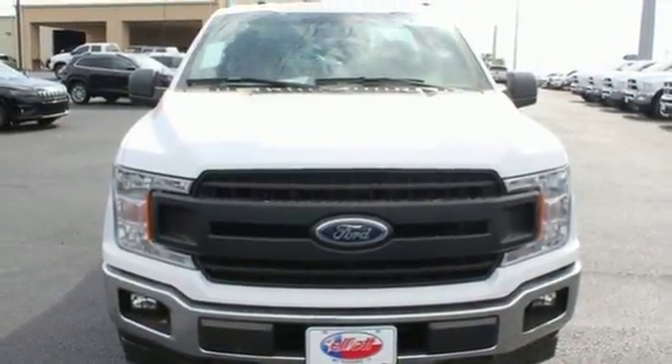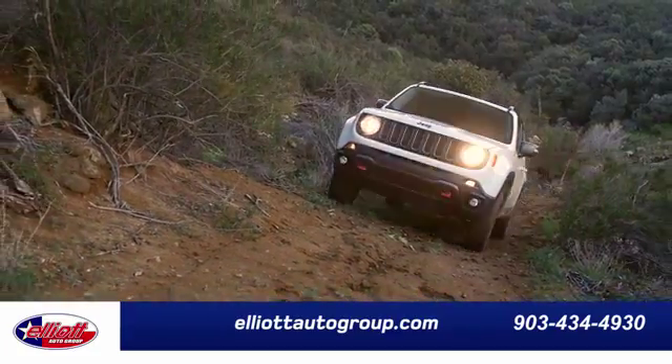This one's yours. Hurry in today for a test drive. Elliott Auto Group.